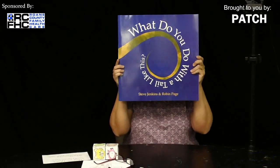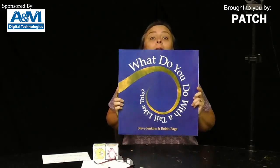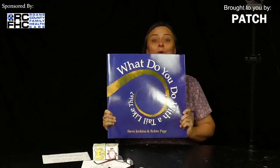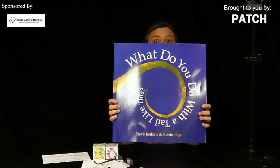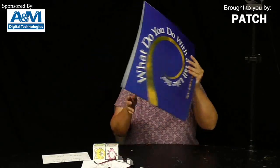Hi boys and girls, welcome to Penny's Reading Nook. Can you see me? I can't see you. There you are, I see you now. Hello! Do we have a big book to read today, and it is a very good book. I think you're going to really, really enjoy it. So enough with the chit chat — let's dive right into this gigantic book.